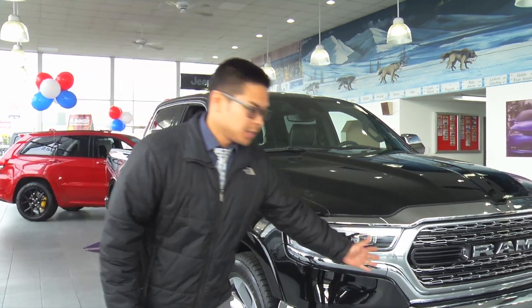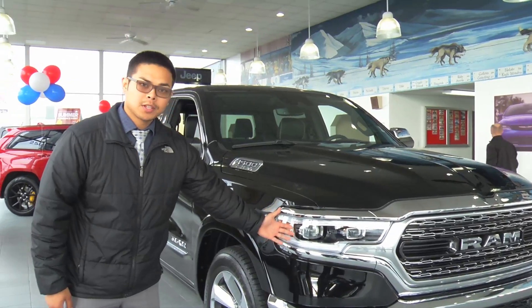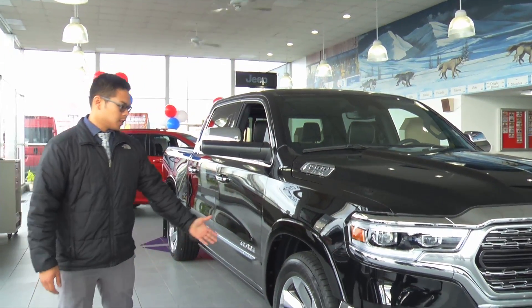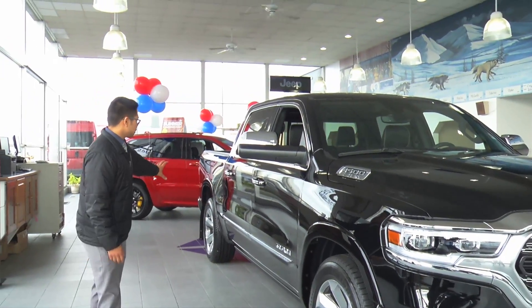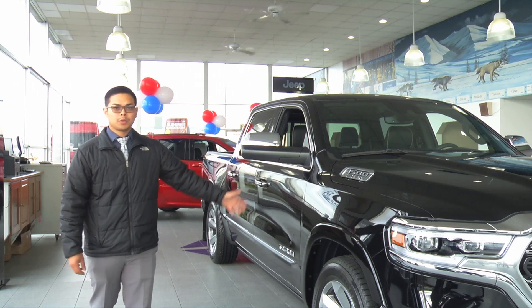The 2019 comes with the all-new redesigned front-end grille and comes with four Xenon headlamps. Coming around here, it comes factory with the 20-inch wheels, and as you can see, the body lines are still structured to Ram's original body design but enhanced for the 2019 model.